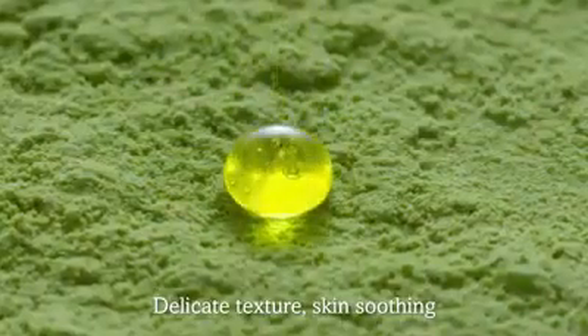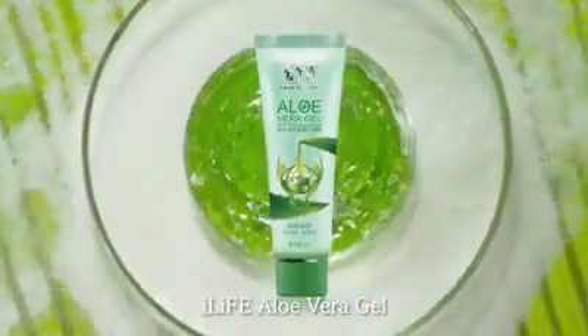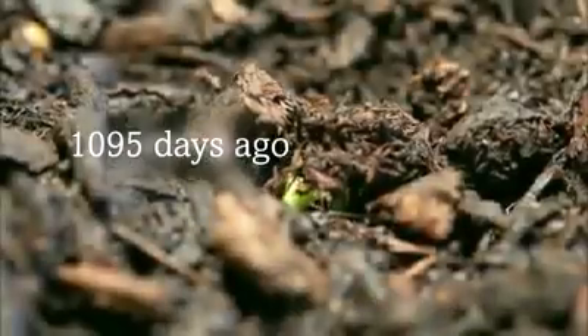Delicate texture, skin soothing, nourishing and glossy. iLife Aloe Vera Gel.